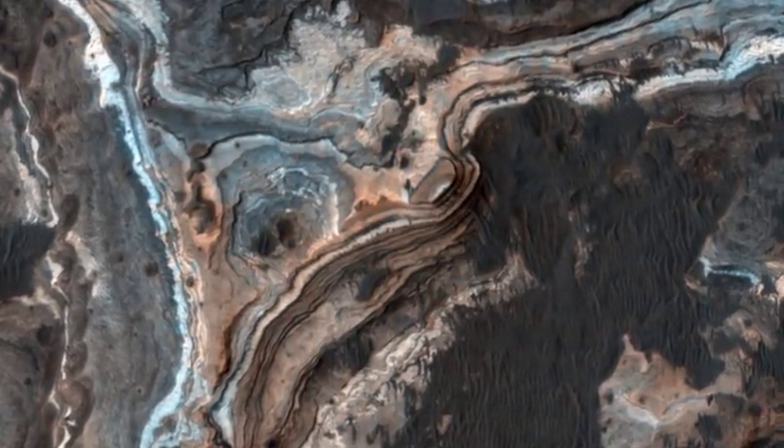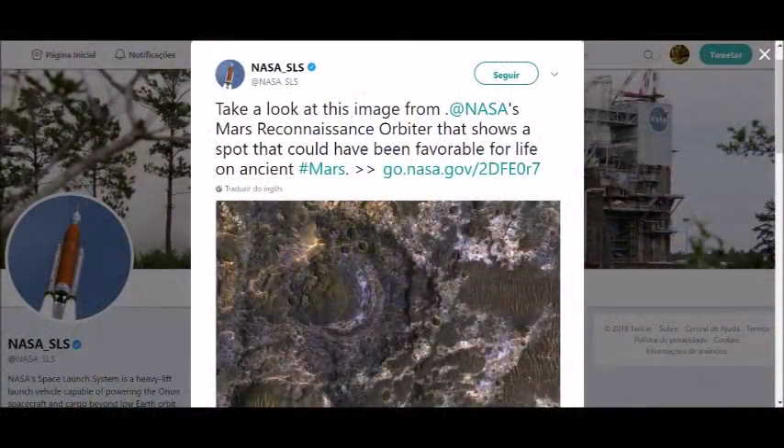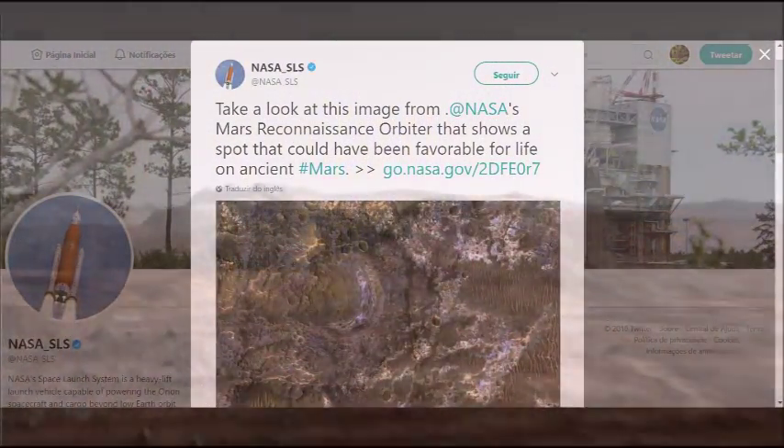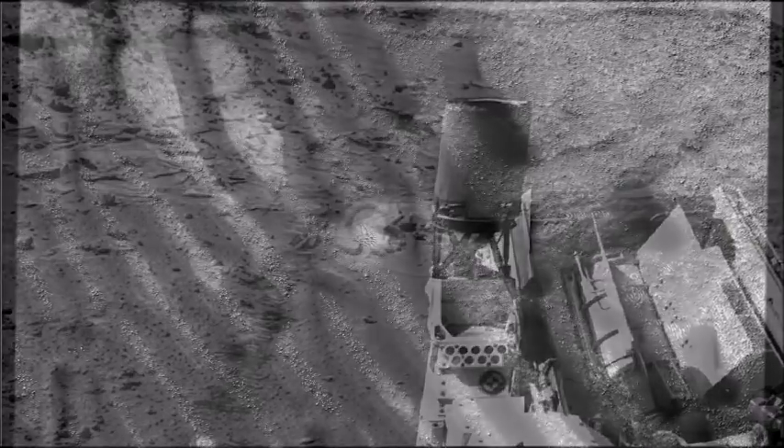These wet sediments were altered into minerals such as various clay minerals, the space agency said in a statement. Clays imply chemistry that may have been favorable for life on ancient Mars, if anything lived there, so this could be a good spot for future exploration by rovers and perhaps return of samples to Earth.